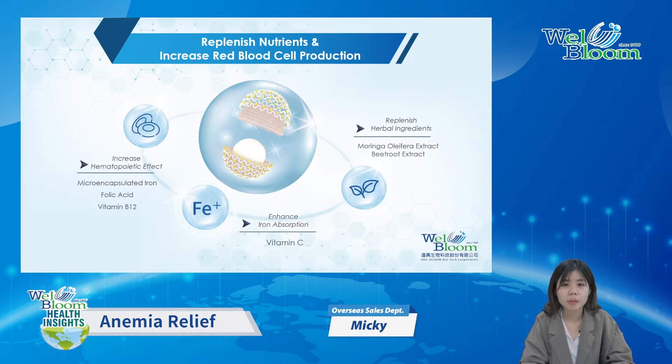In order to help people suffering from anemia, we designed a formulation containing iron, folic acid, vitamin B12, vitamin C, moringa oleifera extract, and beetroot extract, with our innovative new dosage form, NutriCrypt.